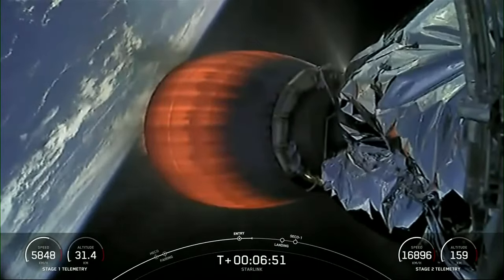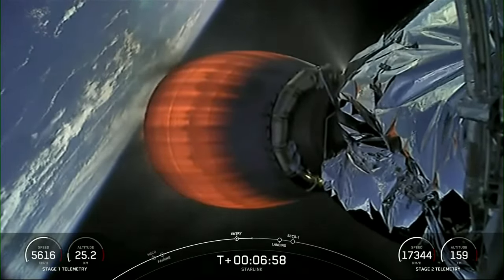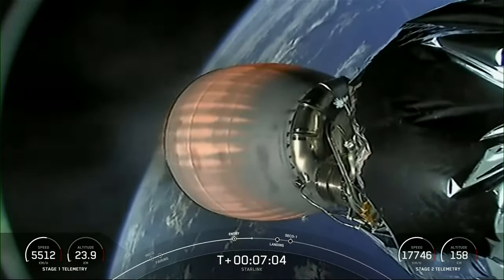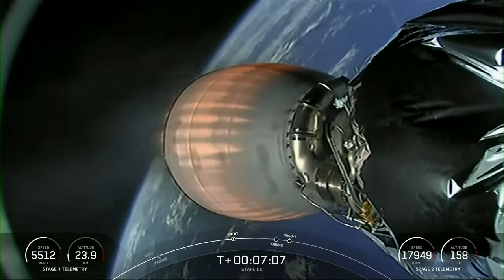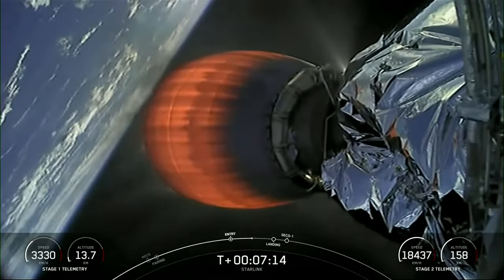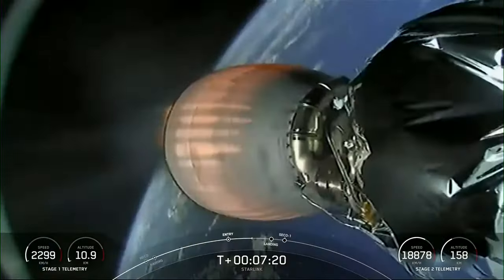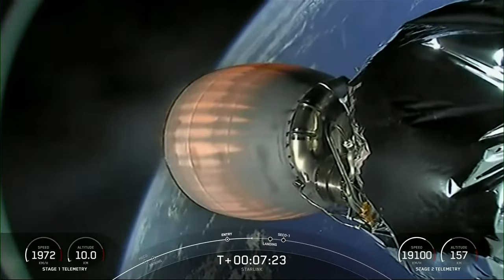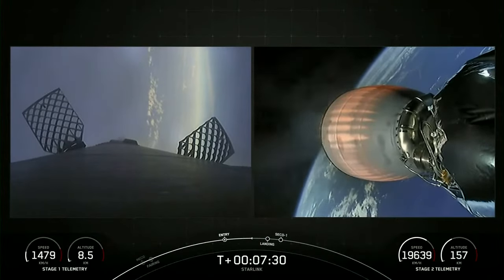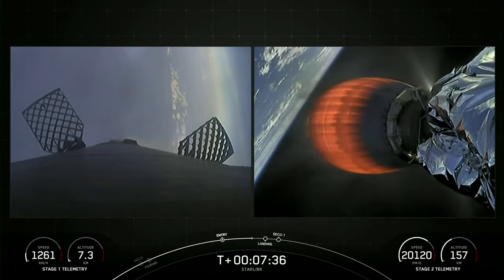Looks like we did just briefly lose stage 1 telemetry — this is pretty common for this point in the flight. Stage 2 continues to accelerate towards low Earth orbit. You can see just how fast we are accelerating; we still need to reach about 27,000 kilometers per hour in order to reach orbital velocity. We did just regain signal to stage 1, and stage 1 has just passed through transonic speeds.